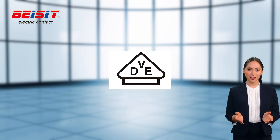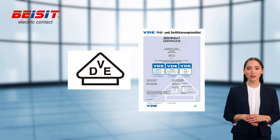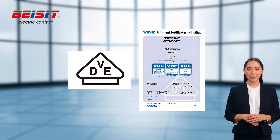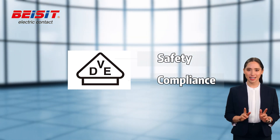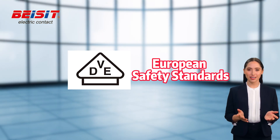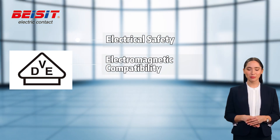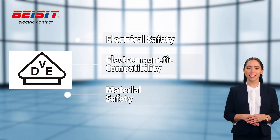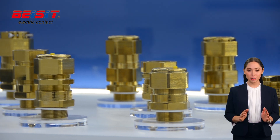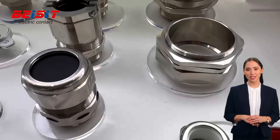VDE is the abbreviation of Verband der Elektrotechnik, Elektronik und Informationstechnik, and is an authoritative organization in the field of electrical engineering in Germany. VDE certification evaluates the safety and compliance of electrical products to ensure they meet European and international safety standards, covering electrical safety, electromagnetic compatibility, material safety, and other aspects. In Germany, cable glands need to comply with VDE certification to meet the necessary requirements for use in the German market.